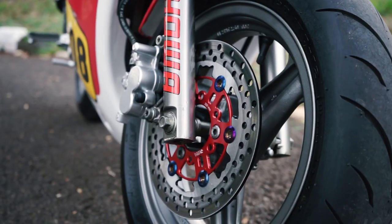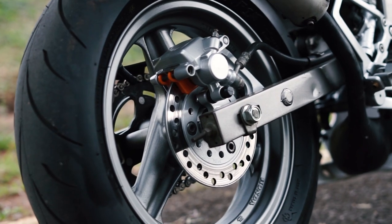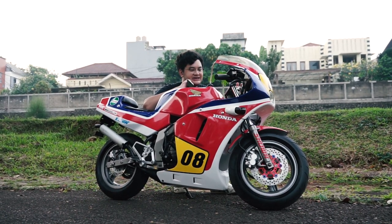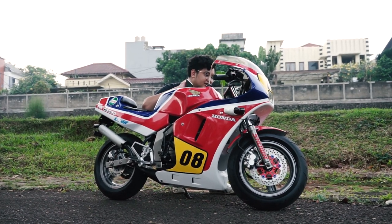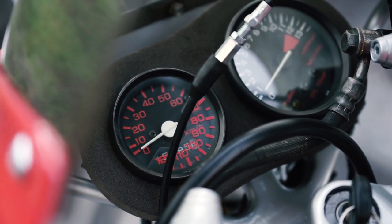Dan depannya itu udah cakram, belakangnya pun juga cakram. Nah, kalau gue ngeliat di speedometer, bisa sampai berapa nih? Kok kayaknya bohongan gitu sih? Bisa tulisannya 120, tapi ini bohong nih. Ini fix banget, bohong. Gak mungkin banget.